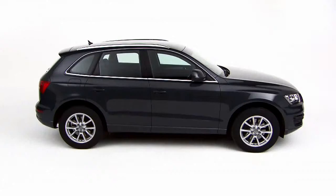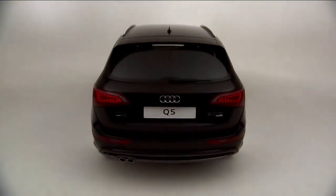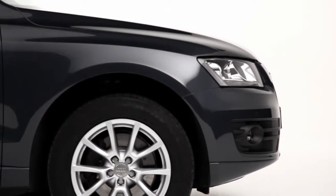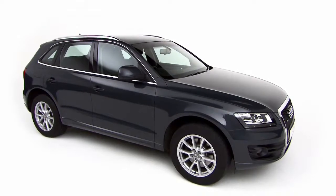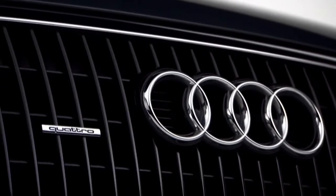Its nose is low and sleek, its roof arcs gently downwards, and its tailgate is more coupe than SUV. Its fusion of SUV and coupe styling belies an off-road capability made possible through Audi's Quattro system, honed by over 30 years of development.